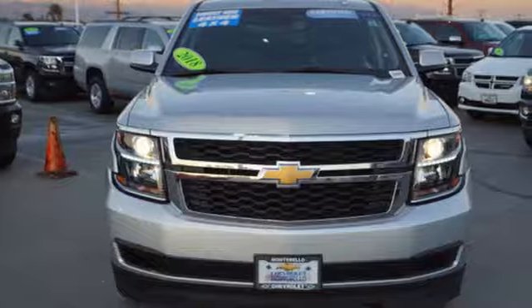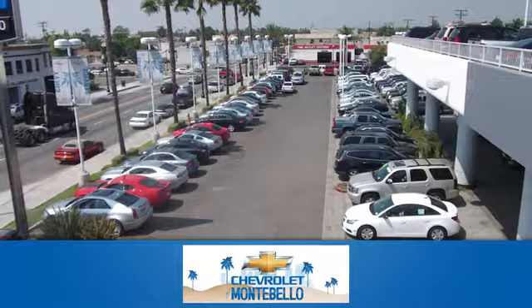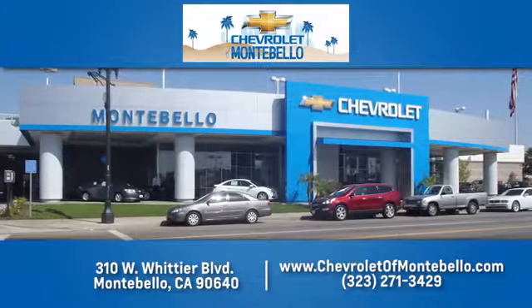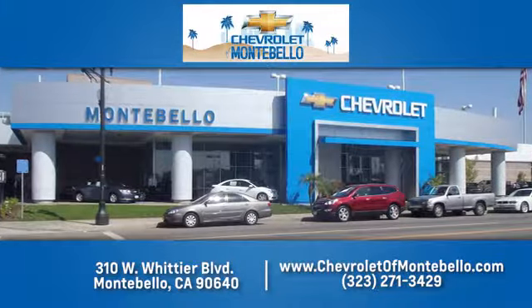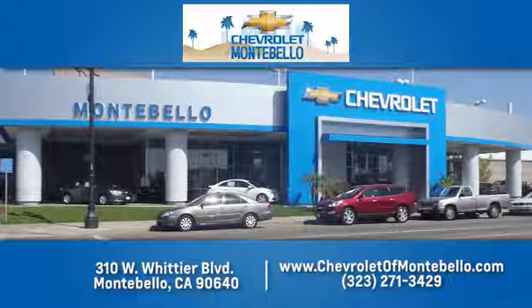See it for yourself when you take it for a test drive. At family-owned and operated Chevrolet of Montebello, we have a full line of Chevrolet vehicles. Give us a call or come see us today. We're easy to find at 310 West Whittier Boulevard in Montebello, California.